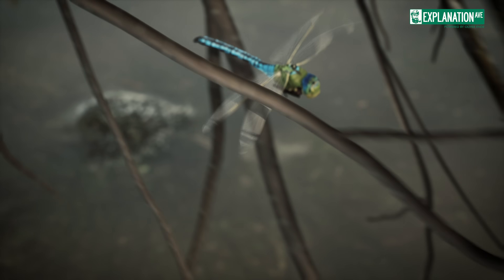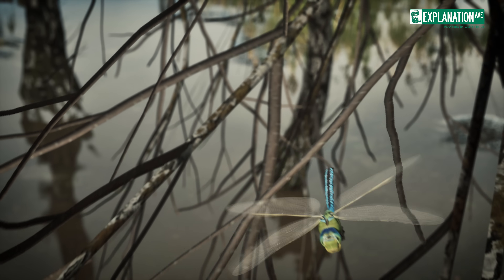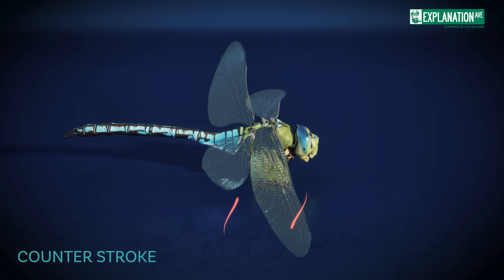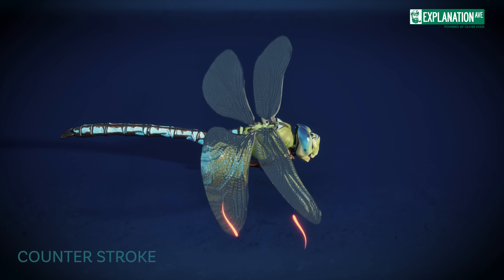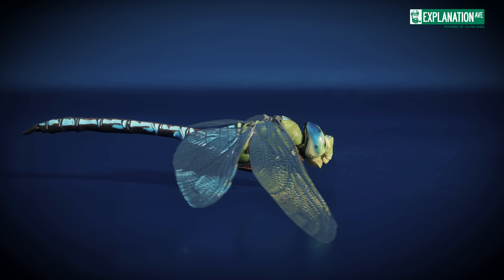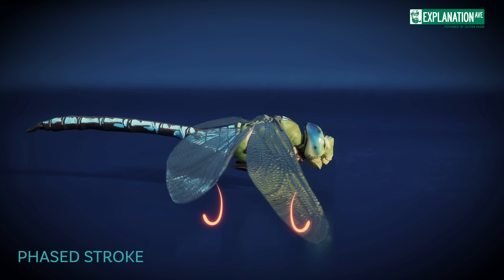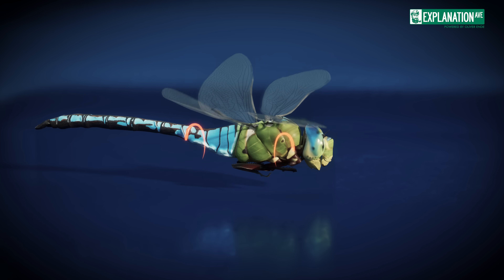Their unique wing structure allows for four distinct types of wing beats, each serving a specific purpose. First, there's the counterstroke, where the forewings and hindwings beat out of phase. This is the most common pattern used for regular forward flight and providing continuous thrust. Second, we have the phased stroke, where all four wings beat in unison.